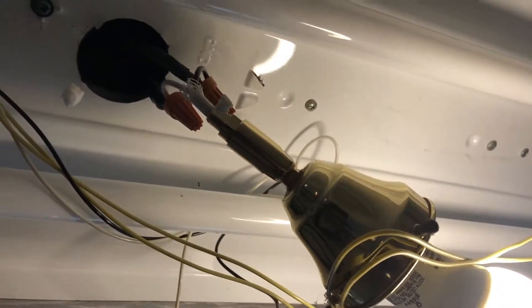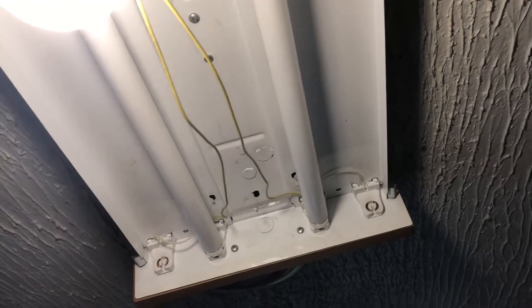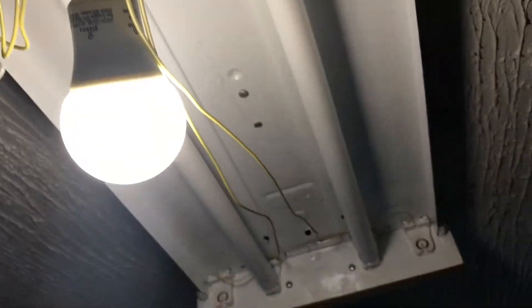Just took the light cover off to take it down and I found quite the oddity. Check this out — it looks like it was actually a table lamp that they cut apart and then capped onto this. I don't even know what they were doing, but always a new one for Detroit rentals.